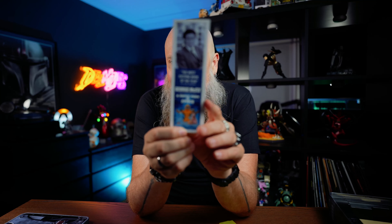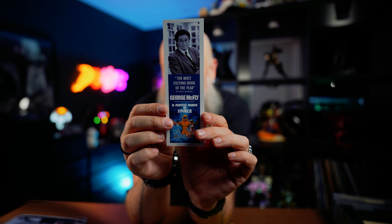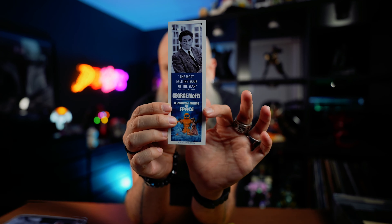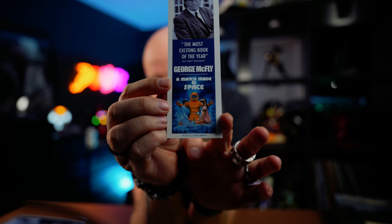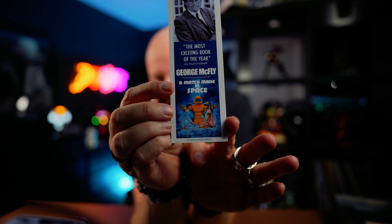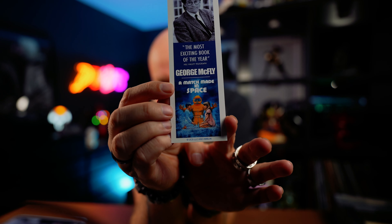This is a bookmark that advertises Marty's dad. You can see it's the older version of George McFly, and he wrote a book. If you look at the illustration down here you can tell what the whole book is going to be based on — if you've seen the movie, you recognize the orange suit. 'A Match Made in Space' — it's a bestseller, 'the most exciting book of the year.' So this is from the rectified 1985 timeline.